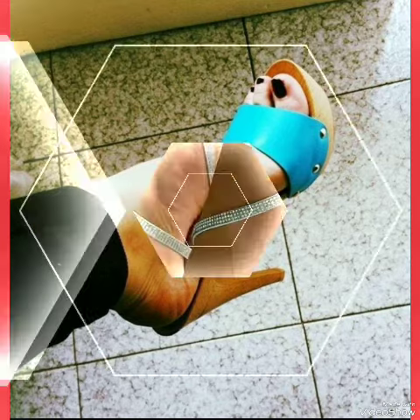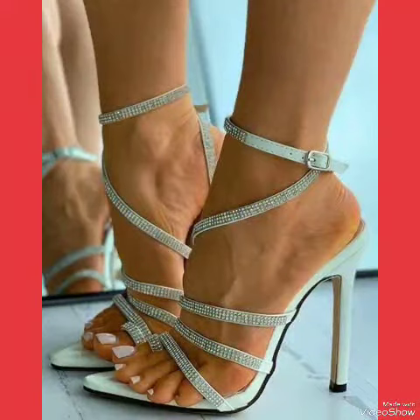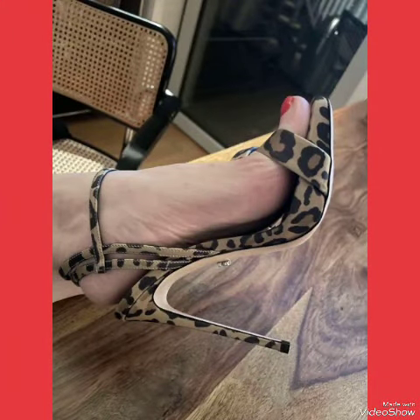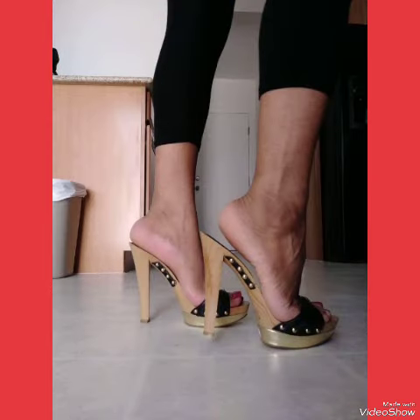Whether dressing up for a night out or adding a touch of elegance to your everyday style, our high heel sandals are sure to make a statement. Step out in style and comfort. All the designs of high heel sandals shown in this video are very fabulous, unique, stylish, and stunning.